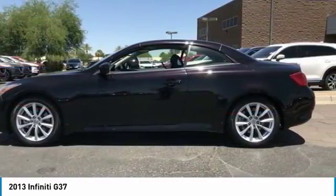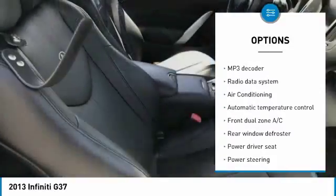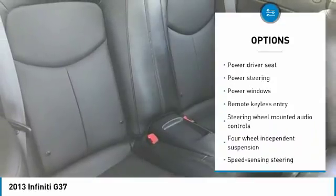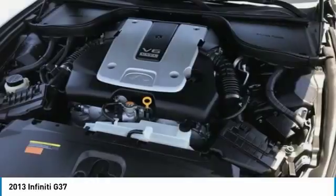Here are some of this vehicle's great options: traction control, power passenger seat, leather-wrapped steering wheel, dual airbags, air conditioning, power steering, four-wheel disc brakes, fog lights, security system, and power windows.